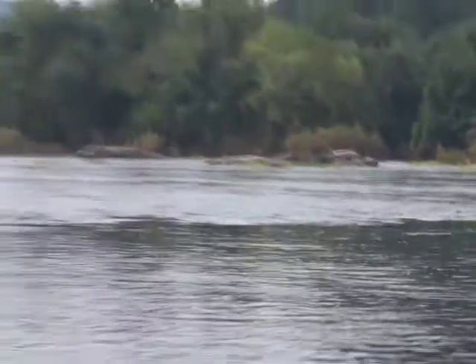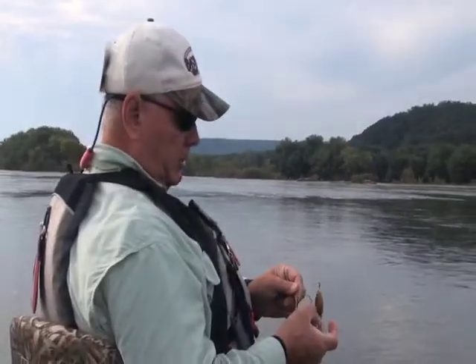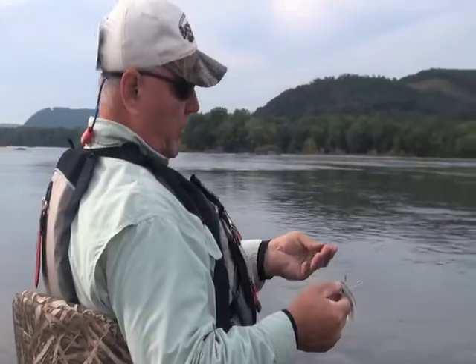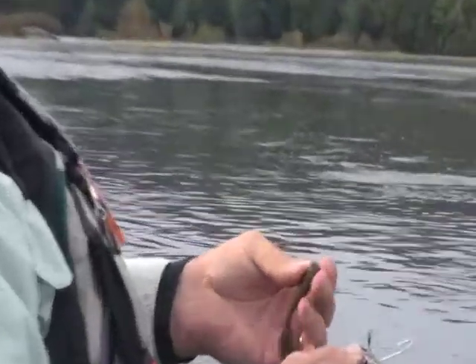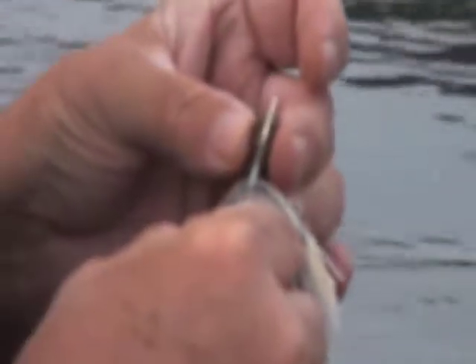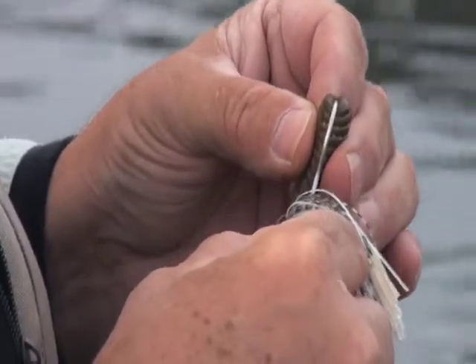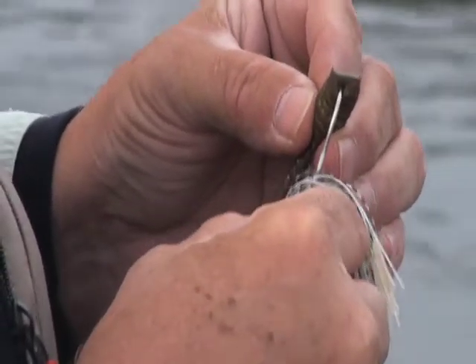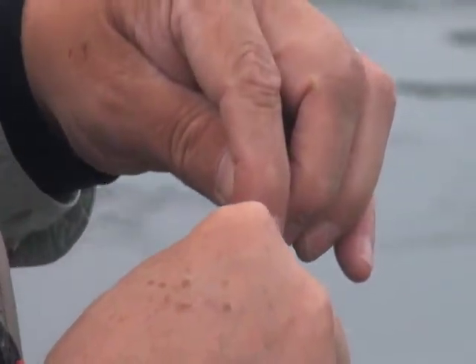I've got a Gold Shiner Clacker spinnerbait here that I'm going to be trying some today. I'm going to bulk it up a little bit and put one of our Chirp birds on the back of it to add a little bulk and a little bit more action to the bait. I'm going to rig it with the tail horizontal to the bottom, so hopefully that'll give it a little bit more action.